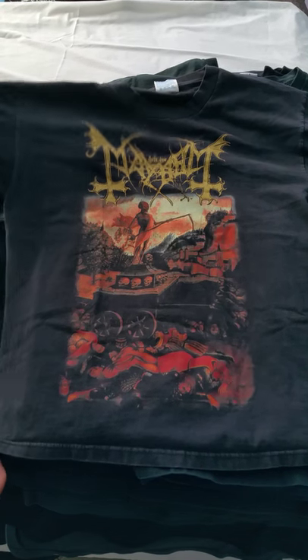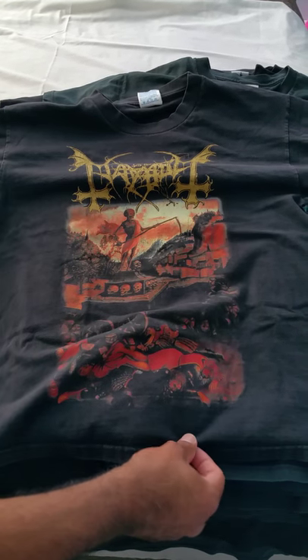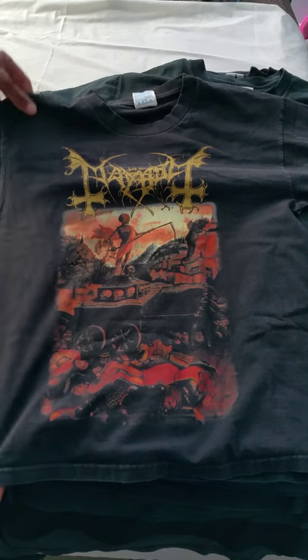What's up guys, so this is part one of my t-shirt collection. I've got them all stacked up and ready to go.